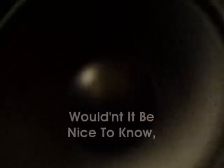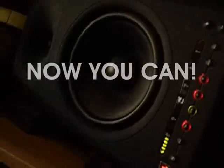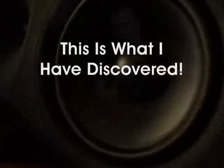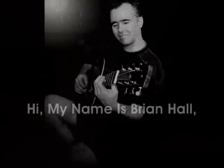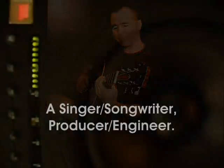If your studio walls could talk, wouldn't it be nice to know how to best optimize performance in your recording environment? Now you can. This is what I've discovered. Hi, my name is Brian Hall, and I'm a singer-songwriter-producer-engineer.